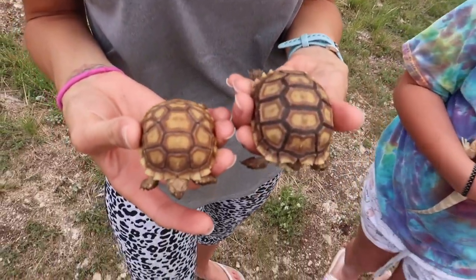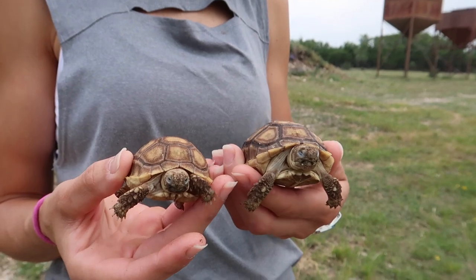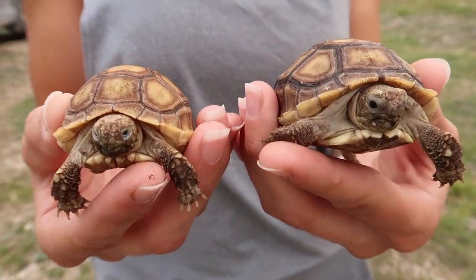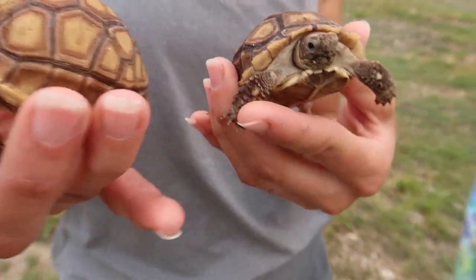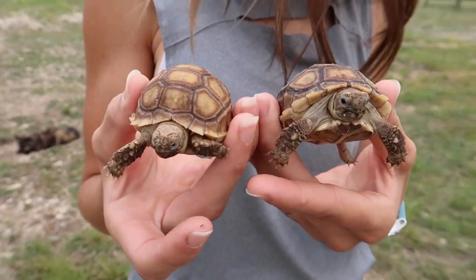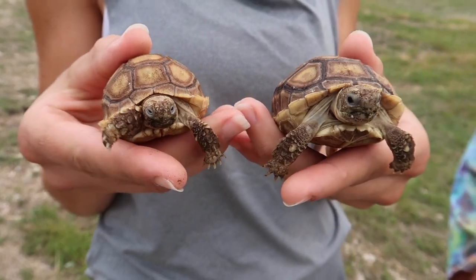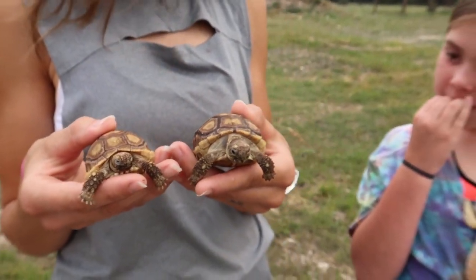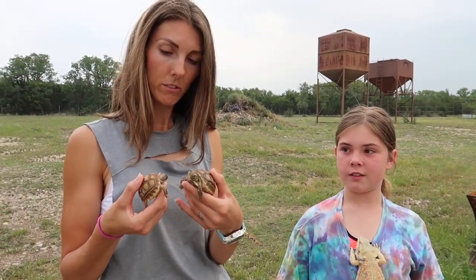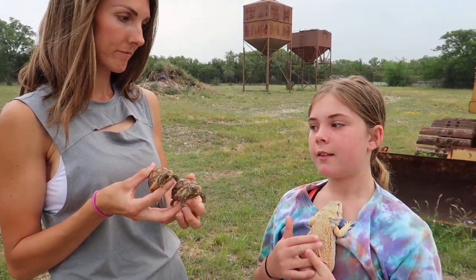Look at the size difference between Booger and Shelly — they're the same age and were the same size when we got them, and he's like double her size now. They eat really well; when they're not sleeping, they're eating. Booger is supposedly a male and Shelly the female. They live forever, so you've got to be willing to put them in your will — they'll probably outlive us. But those are the little reptiles we have at the moment.